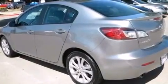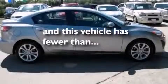Rear seat child-proof door locks. A collapsible steering column. Heater vents for rear-seated passengers. And this vehicle has fewer than 30,000 miles on the odometer.